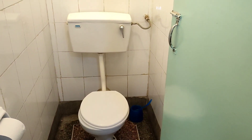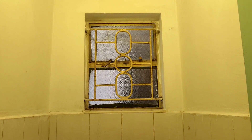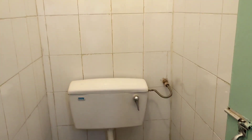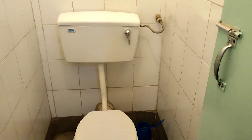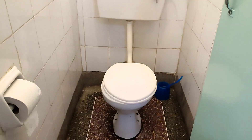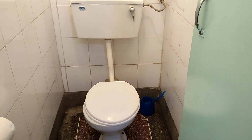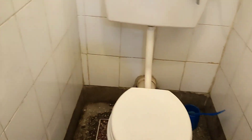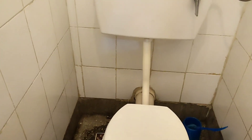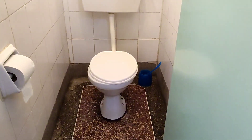That is how the toilet looks. I don't have anything in there yet but I'll be buying a lot of things for cleaning — even if I don't buy Harpic, I'll get Vim or something else. The floor looks like this because it's a bit of a rough cast in this area where they placed the toilet.